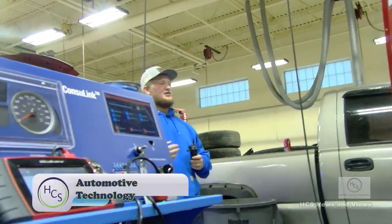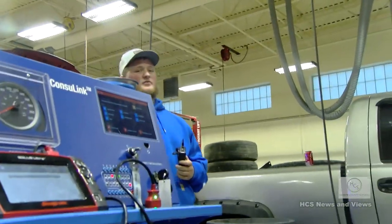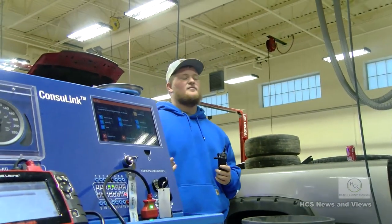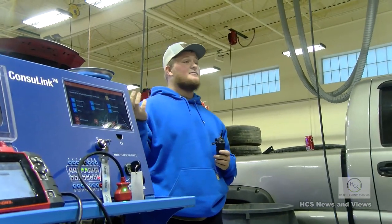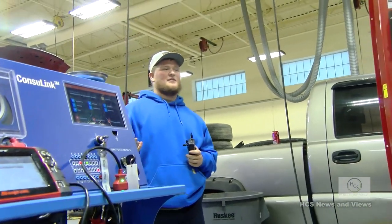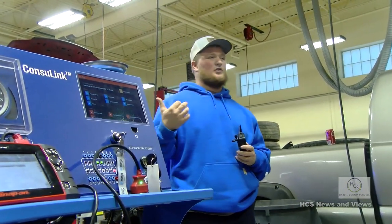You take this class your sophomore through senior year. Sophomore year is a basic automotive class — the first two weeks you're in the classroom doing safety tests. After that you come into the shop for more hands-on class. The classroom is 50% shop and 50% classroom time. The first thing you do in the shop is learn how to change tires, and then you learn how to work the lifts.